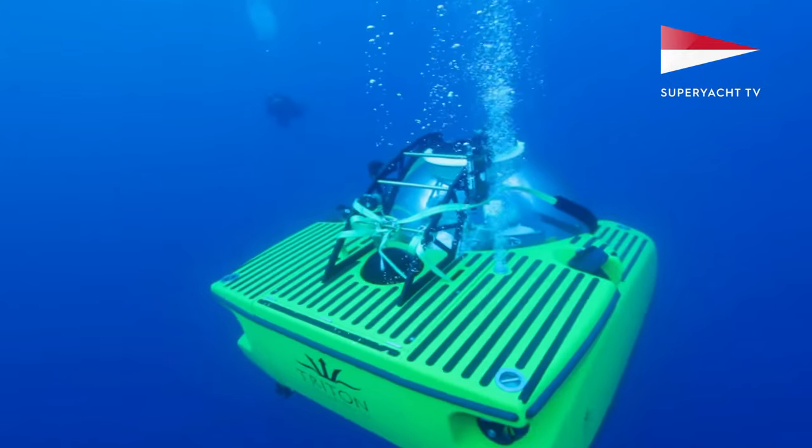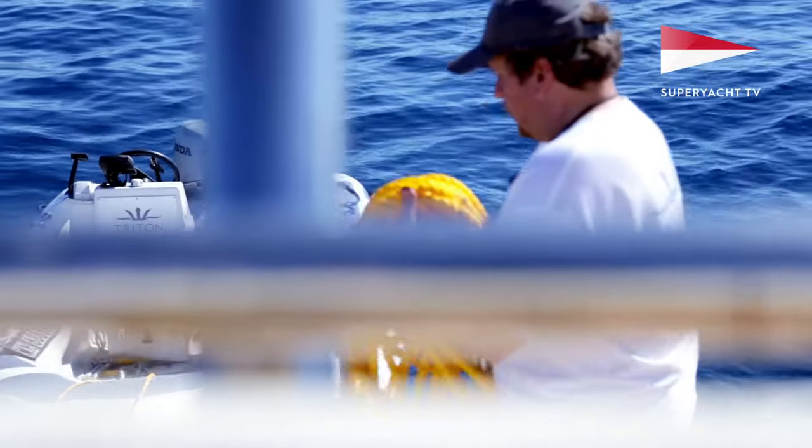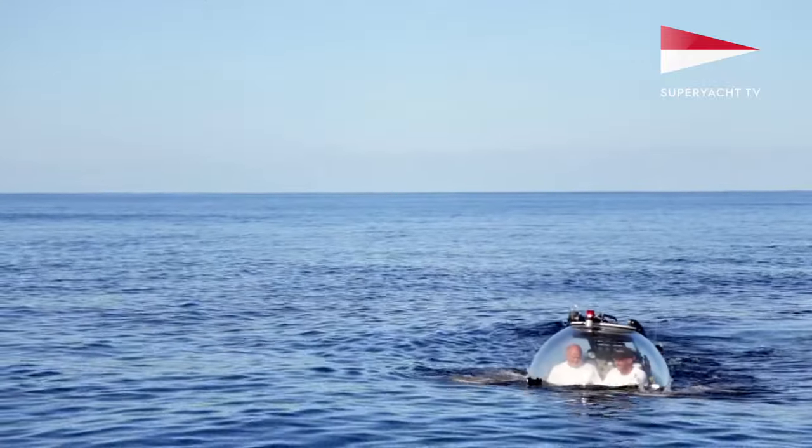My favorite thing right now is the patent-pending technology with these various geometries of the submersibles that we can configure to suit the interior. Instead of packaging a submersible into a sphere or a cylinder, we can now sculpt the submersible shape in acrylic around what we want to have in the sub, and that just opens up a whole world of opportunity for us.